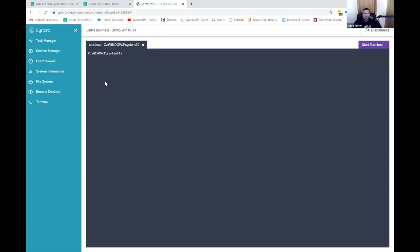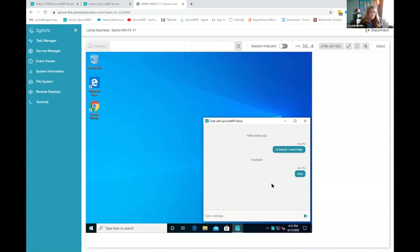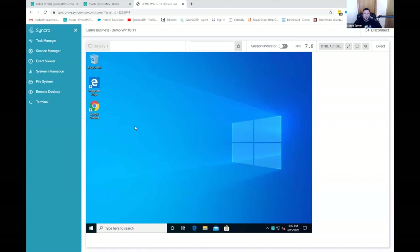That remote desktop is all running within the browser. Do you know if this is HTML5? I know that it's our proprietary build. Does it work on an iPad? Yes. Then it's HTML5 — probably. We use it at conferences on the iPad and it works really well.